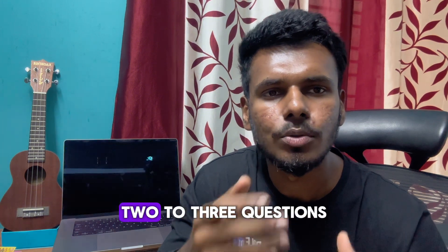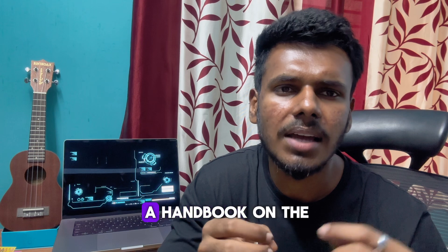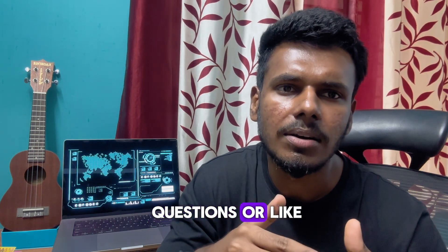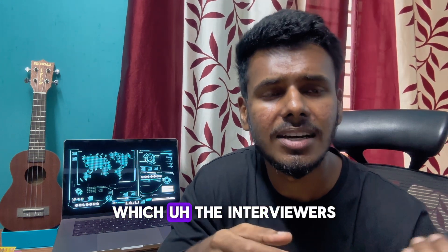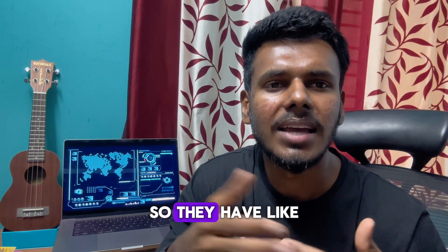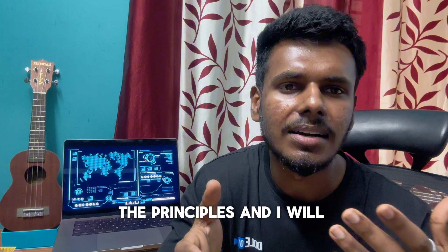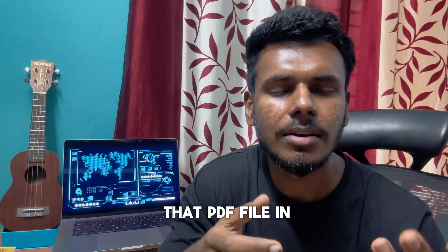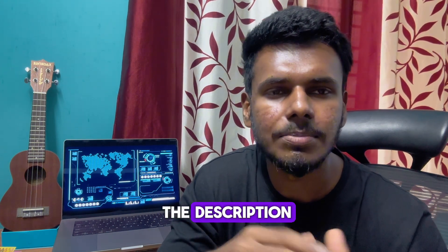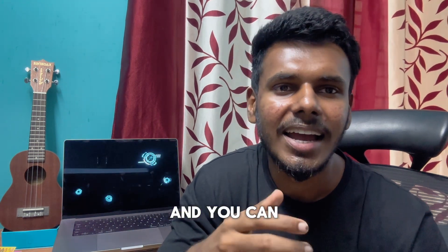There is a handbook available on the internet with sample questions — the same ones recruiters actually use — with five to six questions for each of the 16 leadership principles. I will provide that PDF file in the description below this video for your reference.